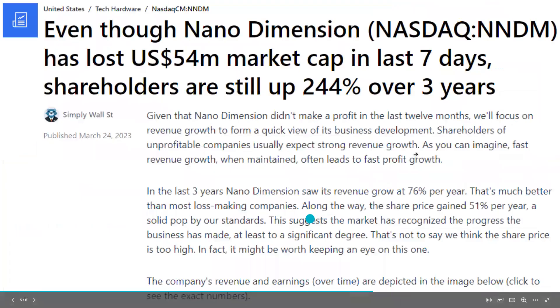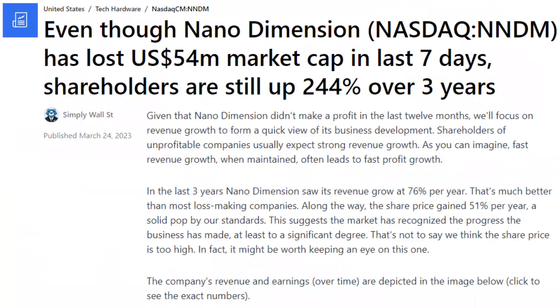Even though Nano Dimension has lost $54 million in market cap in the last seven days — as I showed you on that chart, it had a big move to the downside — shareholders are still up over 244% over three years. Given that Nano Dimension didn't make a profit in the last 12 months, we'll focus on revenue growth to form a quick view of its business development. Shareholders of unprofitable companies usually expect strong revenue growth, as fast revenue growth when maintained often leads to fast profit growth. In the last three years, Nano Dimension saw its revenue grow at 76% per year, much better than most loss-making companies. Along the way, the share price gained 51% a year, a solid result. This suggests the market has recognized the progress the business has made, at least to a significant degree.